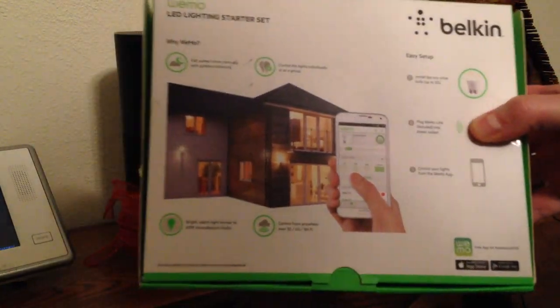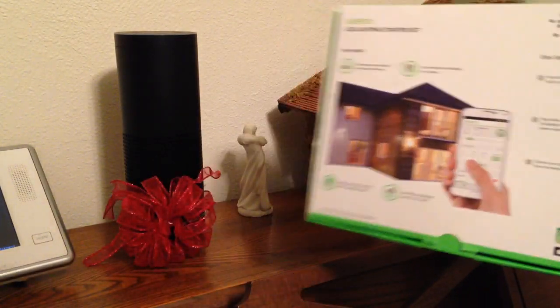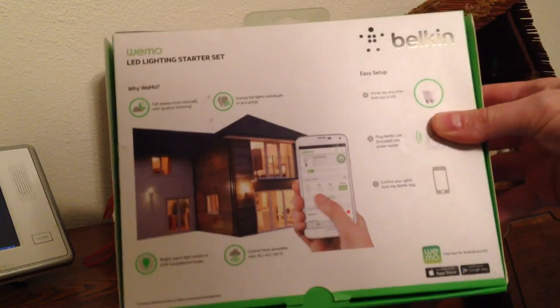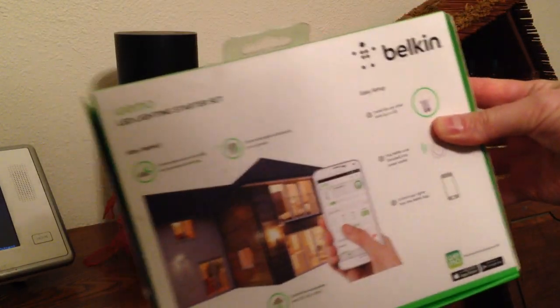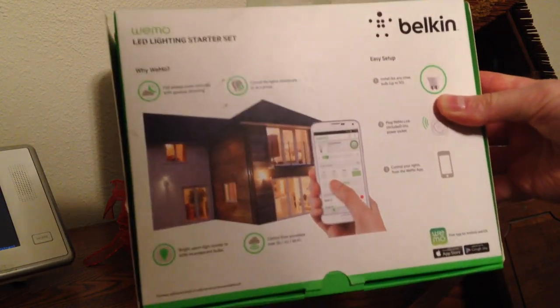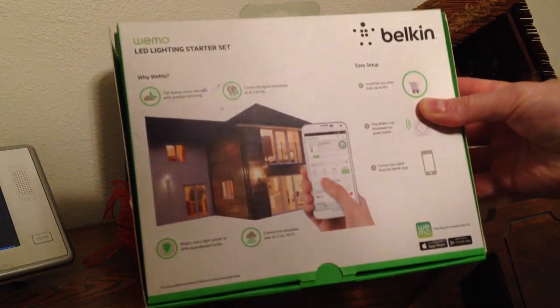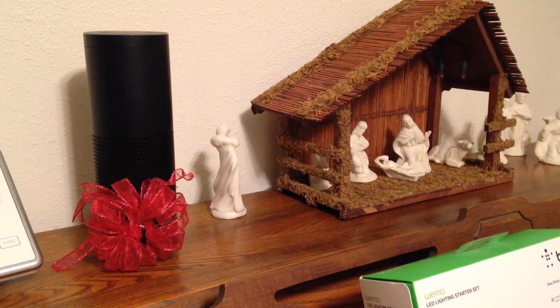At $30 it's a cool way to get started. Let me demonstrate what you tell the Echo to do to make it work. Alexa, trigger bright light. Sending that to it.